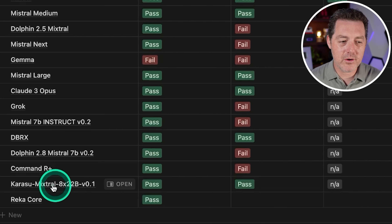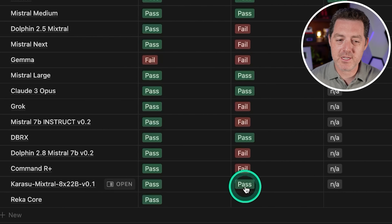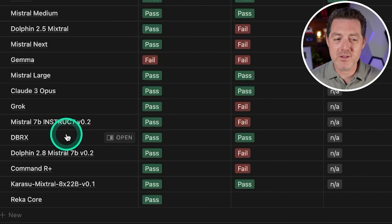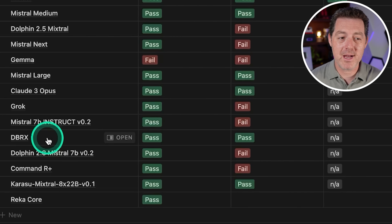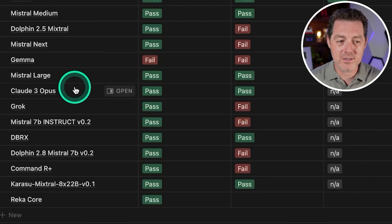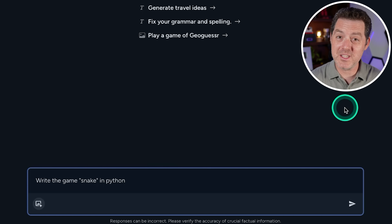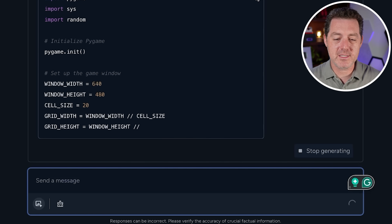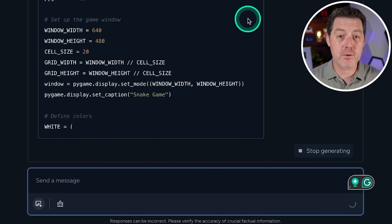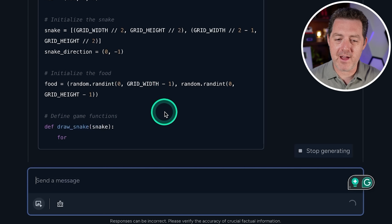Now for the hard one — the snake game. As a quick reminder, the Mixtral 8x22B Mixture of Experts model passed the snake game incredibly well. Previous models to do that include DBRX from Databricks, Mixtral Large, Claude 3 Opus, and older versions of Mixtral. Let's see how RECA Core does. It decided to use Pygame, which is good — I always prefer Pygame over a terminal-based interface. It's also pretty fast, about as fast as GPT-4 in terms of inference speed.